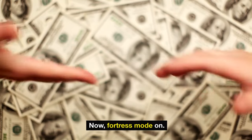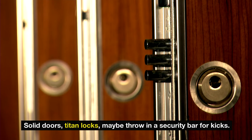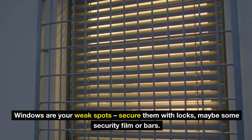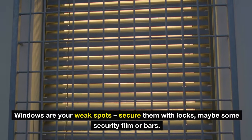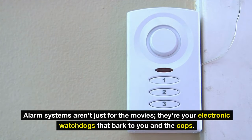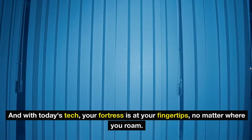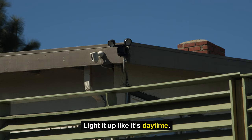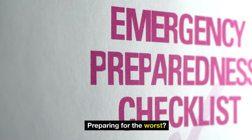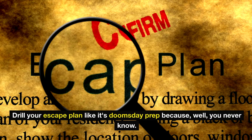Fortress mode on. Your home is your castle, so let's armor up. Doors and windows — think impenetrable. Solid doors, tighten locks, maybe throw in a security bar. Windows are your weak spots — secure them with locks, security film, or bars. Alarm systems are your electronic watchdogs that alert you and the cops. With today's tech, your fortress is at your fingertips no matter where you roam. Light it up — intruders hate the spotlight. Motion sensor lights are your silent guardians. Have a safe room stocked and ready, and drill your escape plan like it's doomsday prep.